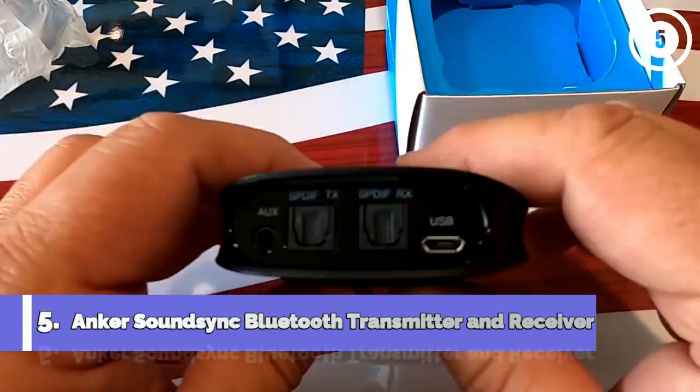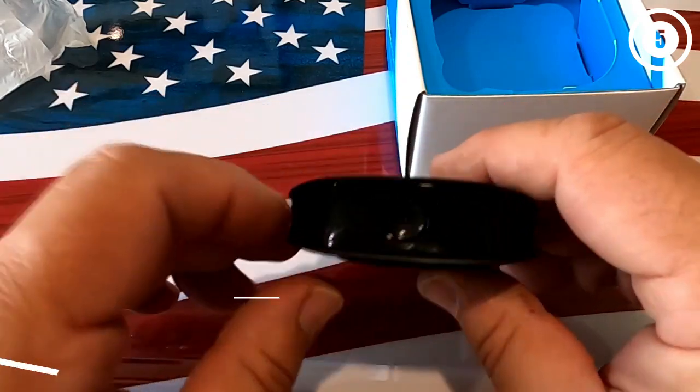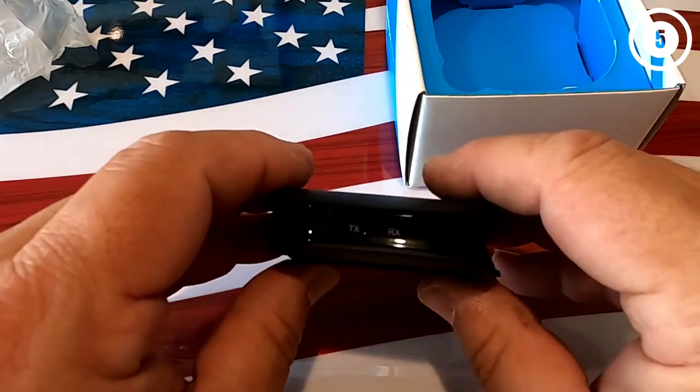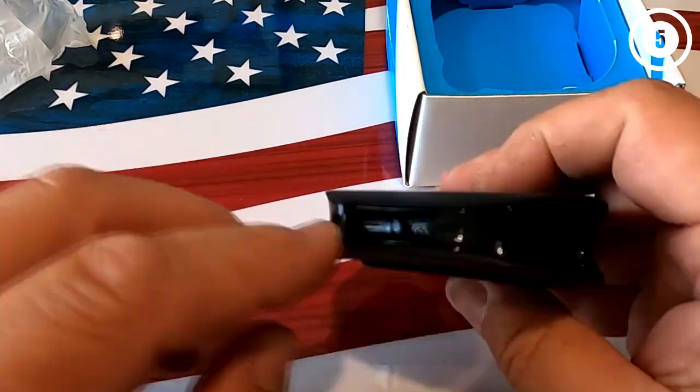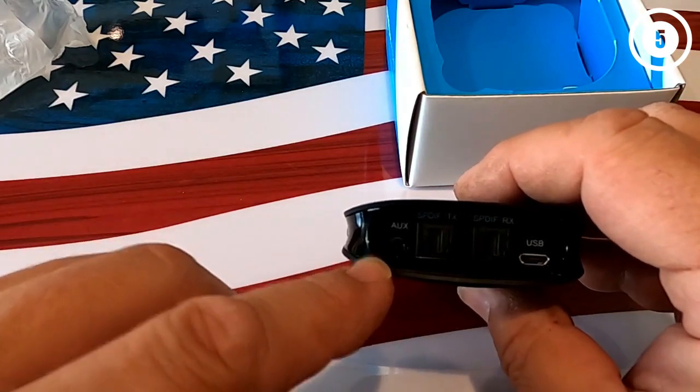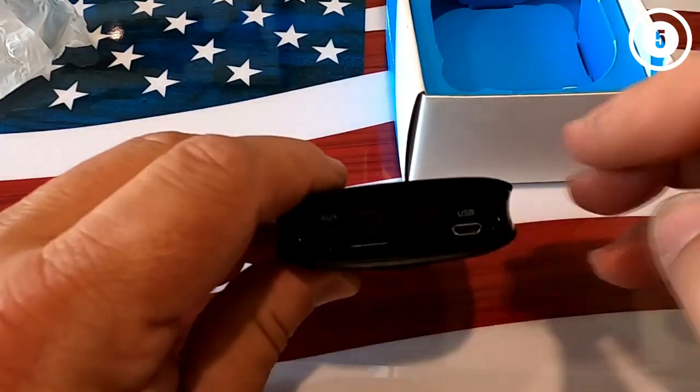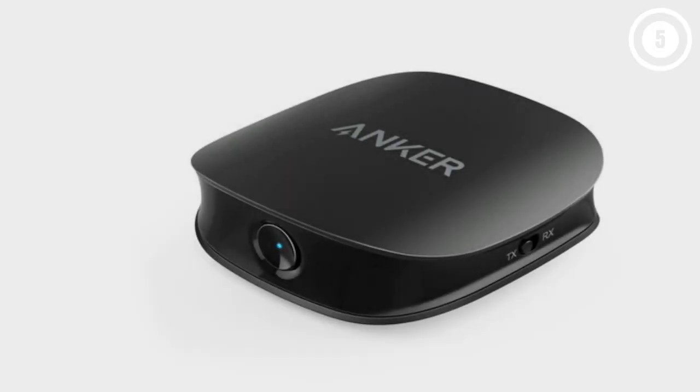Number 5: Anker SoundSync Bluetooth Transmitter and Receiver. If you desire to get the best sound quality with versatile options, go for Anker. Design and quality. The Anker Bluetooth 2-in-1 is compact and has a space-saving design. It's black with a simple but classic design which blends wherever you place it. With just 0.32 pounds, the design is portable.